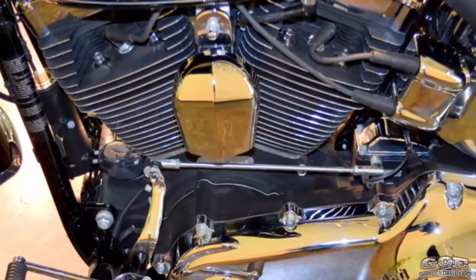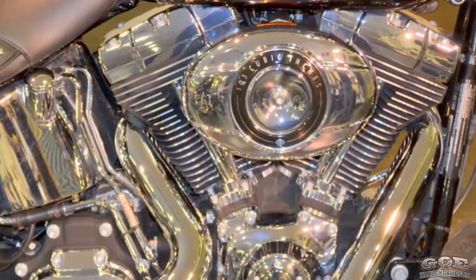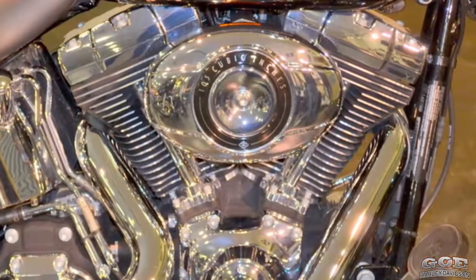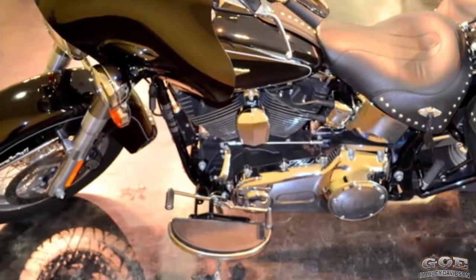This dampens engine vibration felt by the rider. This big twin cam 103 engine offers plenty of low-end torque and horsepower, with the smooth shifting 6-speed cruise drive transmission.